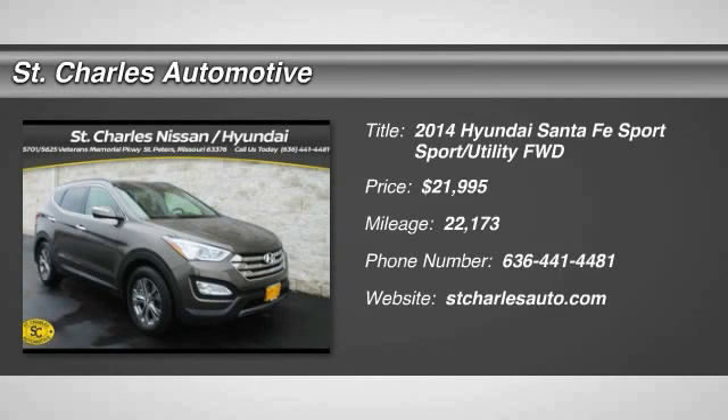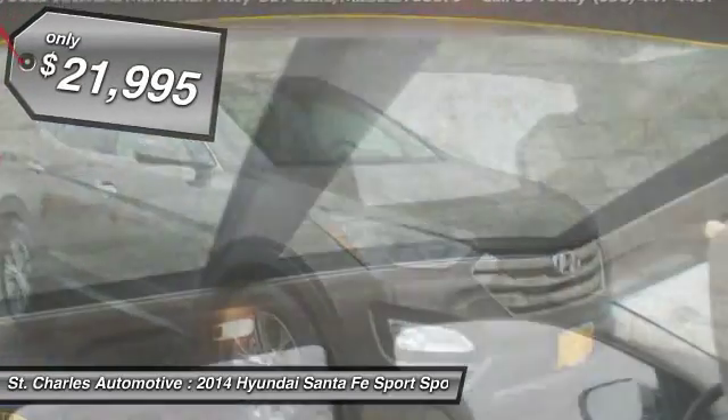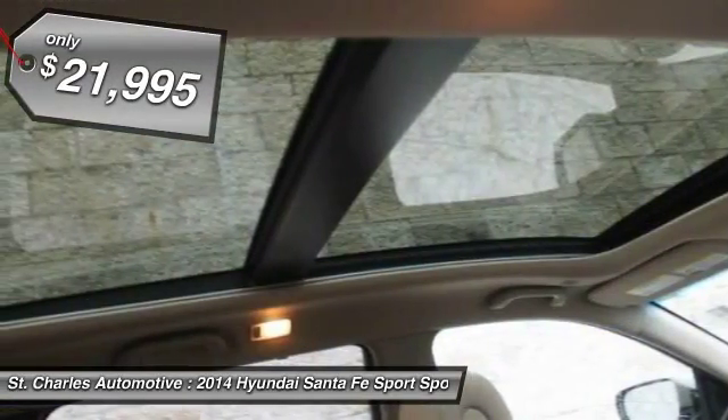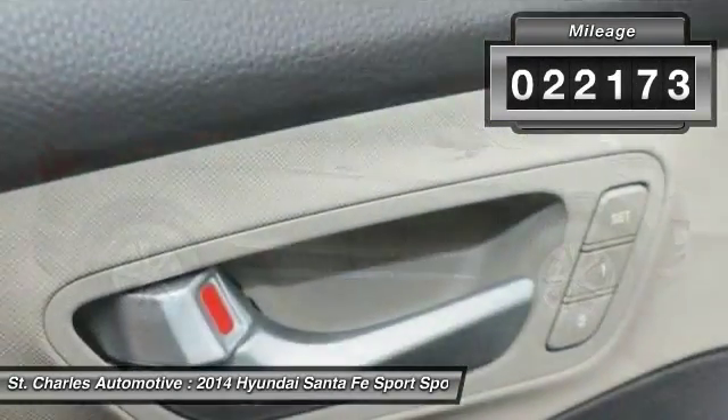The 2014 Hyundai Santa Fe. Style, quality, performance, value. Need we say more? And is priced below $25,000. This vehicle has less than 25,000 miles.